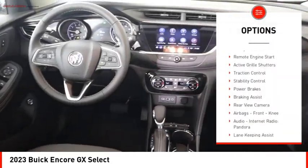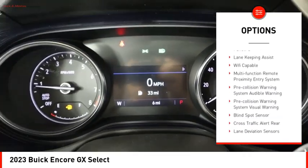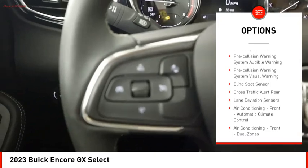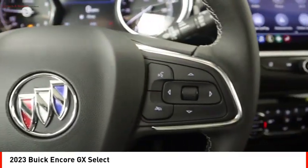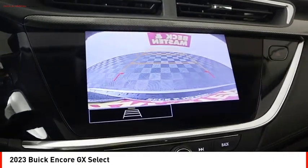Power windows with safety reverse, remote engine start, active grille shutters, traction control, stability control, power brakes, braking assist, rear view camera, airbags, front knee airbag, audio, internet radio, Pandora.